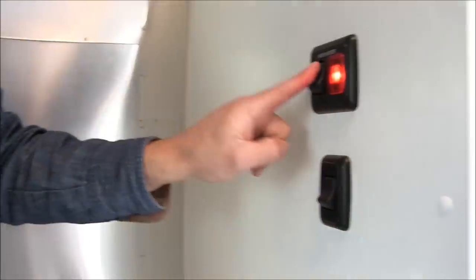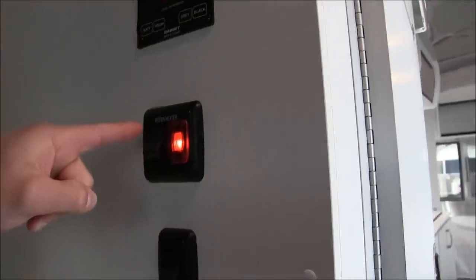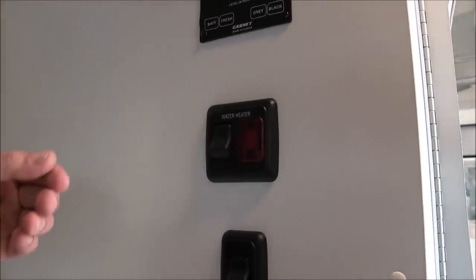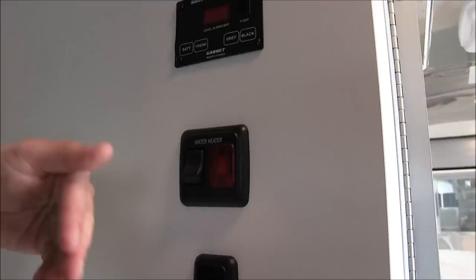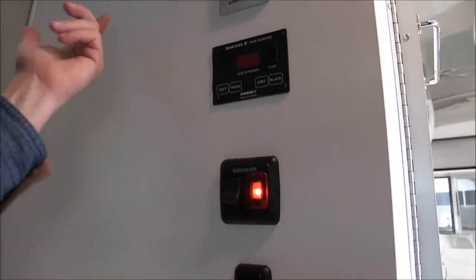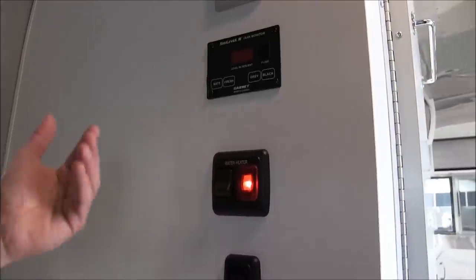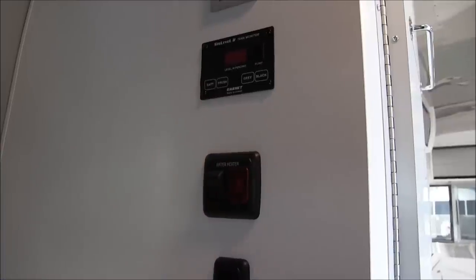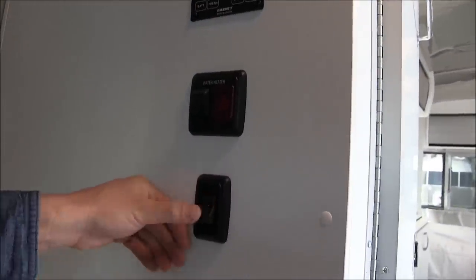Over here we have the water heater control, which allows you to turn the water heater on and off. The red light kicks on first to let you know the tank is igniting. Once the red light kicks off, you know the tank has ignited. If it comes back on — which it did because it's empty — you know you have a misfire, meaning your tank is empty or out of propane. There's an air bulb on the propane, and this is the light for the bathroom.